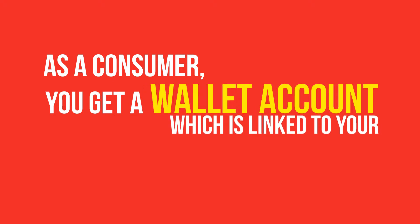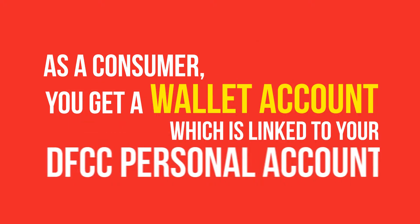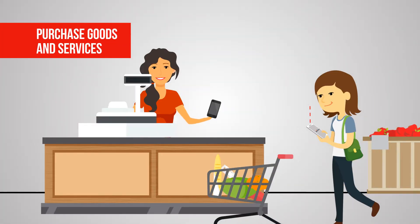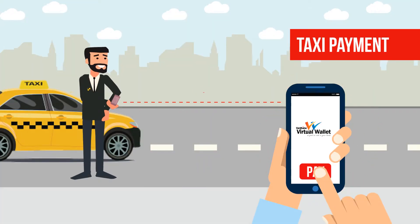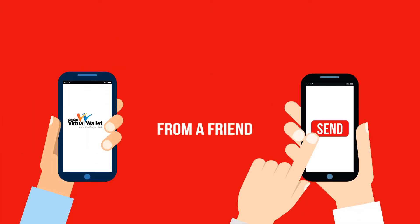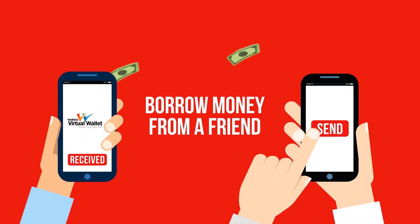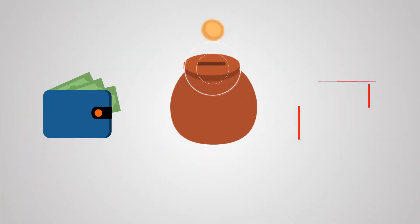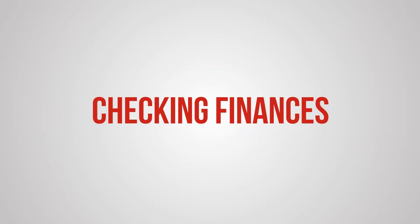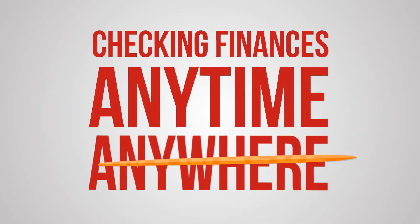As a consumer, you get a wallet account which is linked to your DFCC personal account. This can be used to purchase goods and services, pay utility bills, or even borrow money from a friend. It's not just where you keep your money — it's also where you manage and organize your finances. You can check on your finances anytime, anywhere.